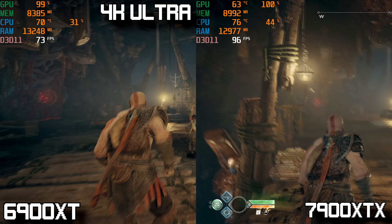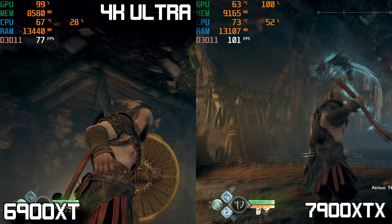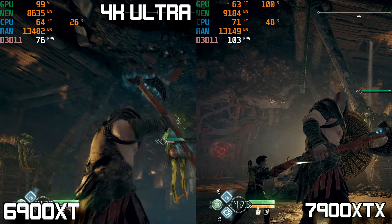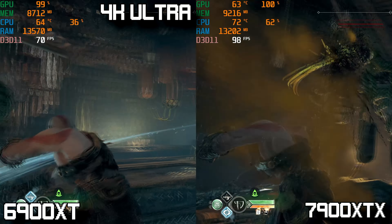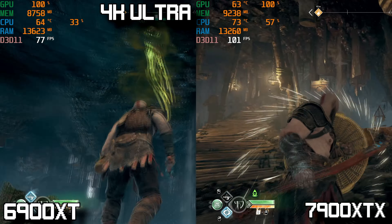Starting out with God of War at 4K maximum settings, just to get a feel for the rasterized performance difference between these two cards. Both cards handle this game very easily, but the 7900 XTX takes a pretty commanding lead, averaging about 20 more FPS than the 6900 XT.